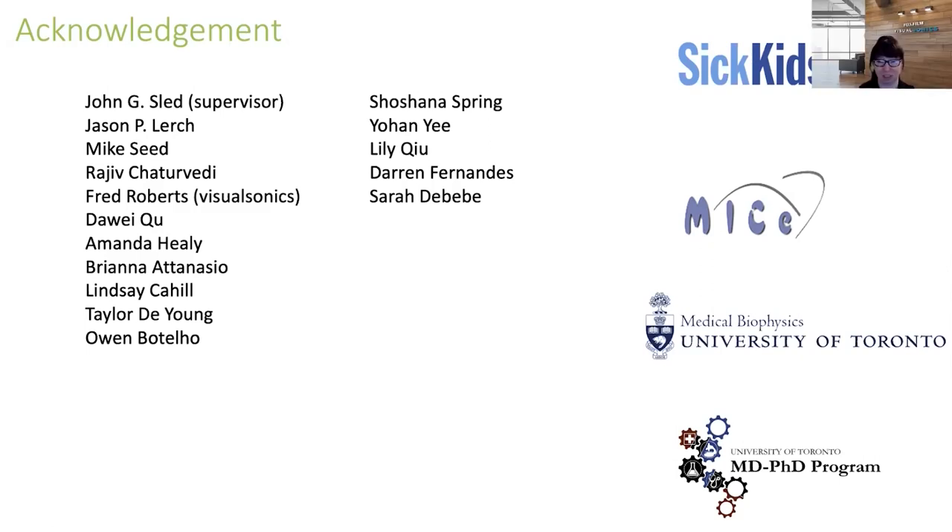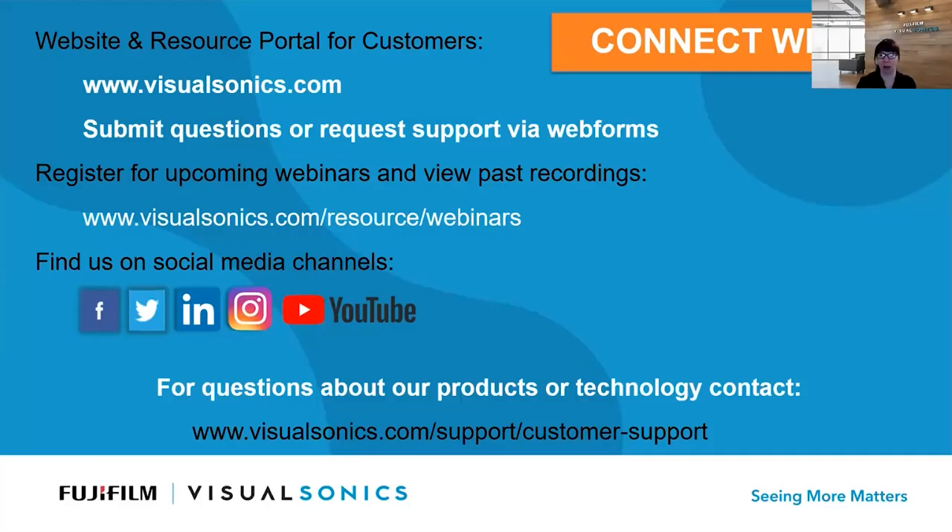There are no further questions at this time. If you think of a question for our presenter, please contact us at Visual Sonics and we'll forward it along. Thank you so much for your fantastic presentation today—really interesting work, and we look forward to seeing great things from you in the future. Thank you to our audience for attending. You can reach us through our website or social media channels including LinkedIn and Twitter. Thank you everyone, and we look forward to seeing you again.